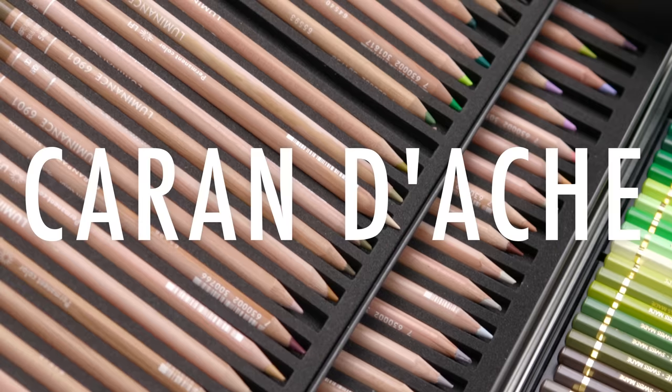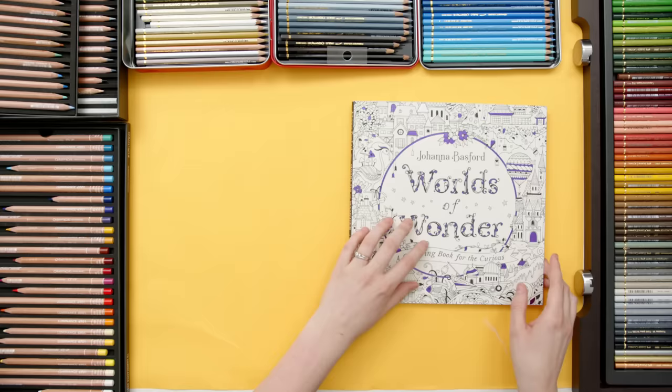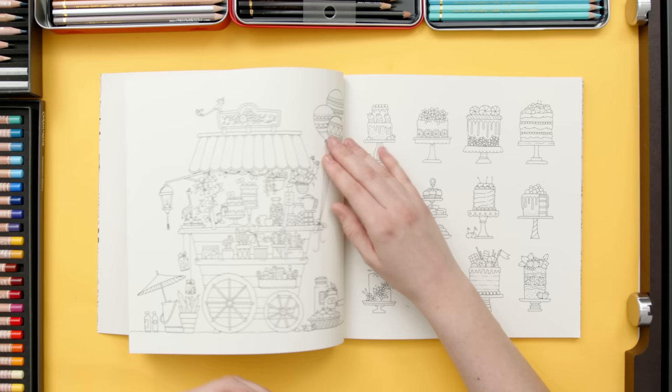Prismacolor, Faber-Castell, and Caran d'Ache. These have been my favorite colored pencils out of the many I've tried on this channel, and I keep coming back to them time and time again. So today I'm pulling them all out to color a page from Johanna Basford's Worlds of Wonder and see if I can choose an ultimate favorite colored pencil.